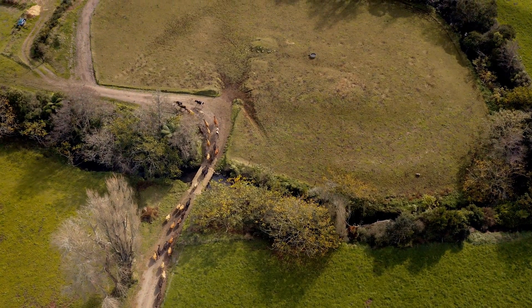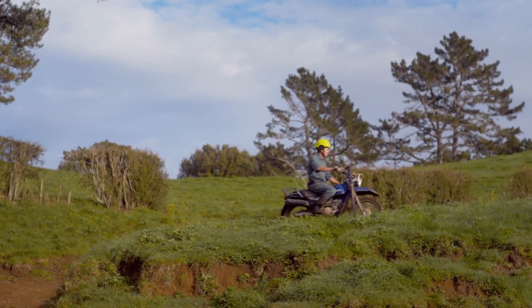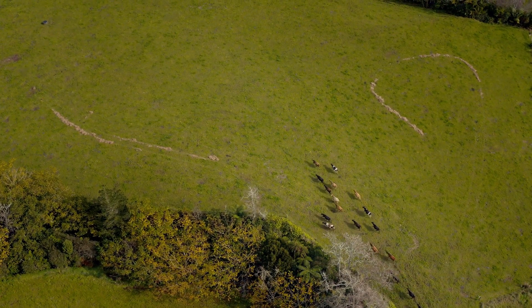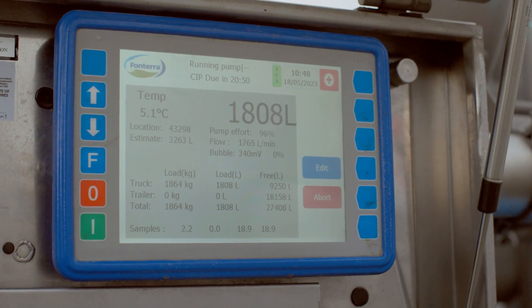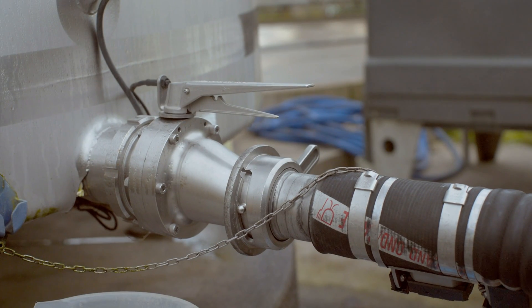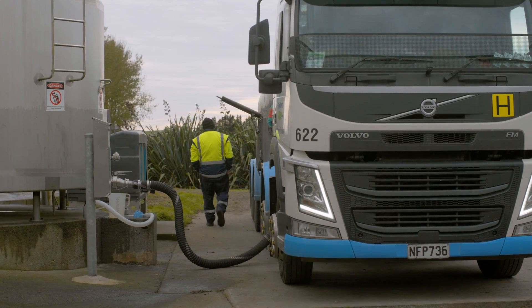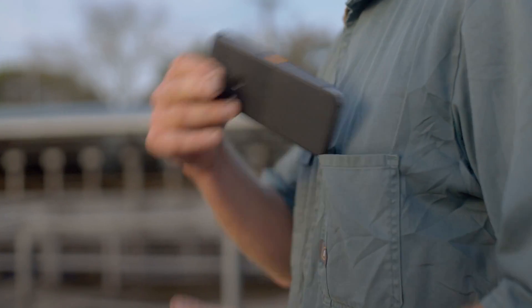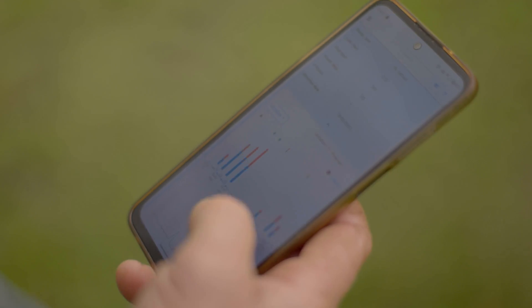In terms of reaching our goals, I think this technology is going to get our reproductive performance to where we think it should be. That's a real driver for us — getting it so that cows are actually milking, they're not in the dry mob for too long, they're actually doing what they're supposed to. CowTrack's going to enable us to get to that position far, far quicker than we probably ever would have, and it's enabling us to have more confidence in achieving what we think we can achieve.